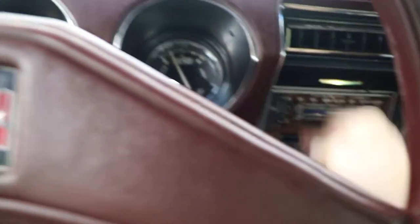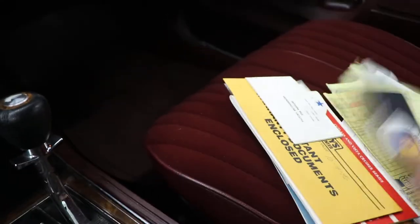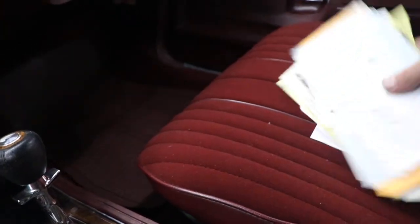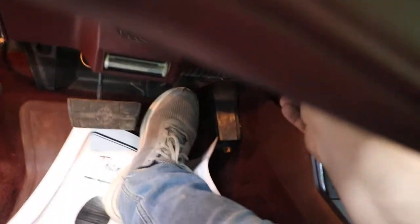Radio works, AC works. What a really neat time capsule. There are some napkins in there, and it has a bunch of the paperwork from when the car was brand new. It came from Allen Motor Company in Cedar Rapids, Iowa — a bunch of paperwork, receipts, invoices, and service records. You just don't get this opportunity every day to buy a piece of history like this. The cigarette lighter works too.